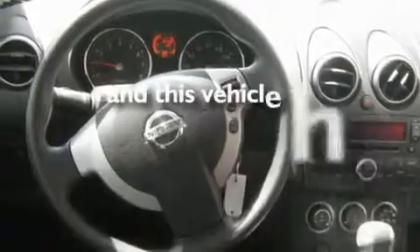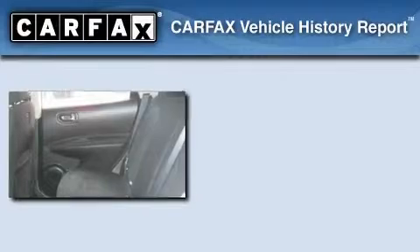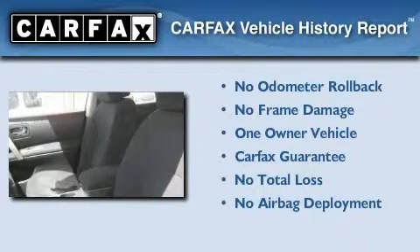This vehicle has fewer than 16,000 miles on the odometer. This Nissan has had only one owner, and it qualifies for the Carfax Buy-Back Guarantee.